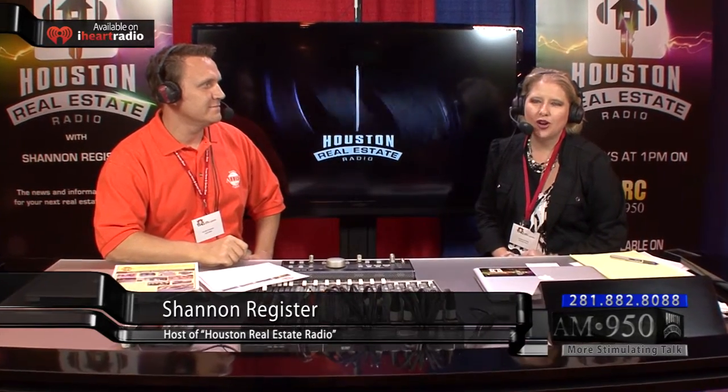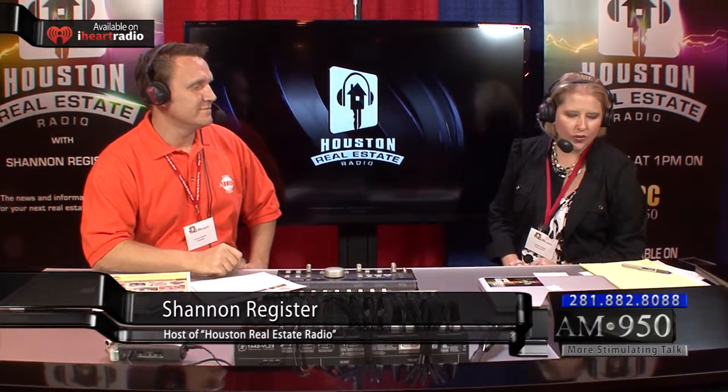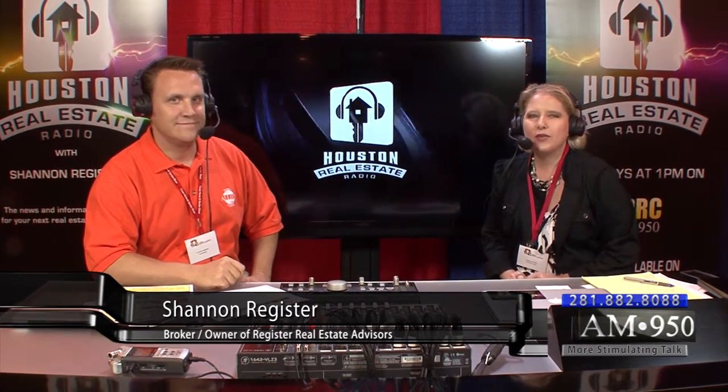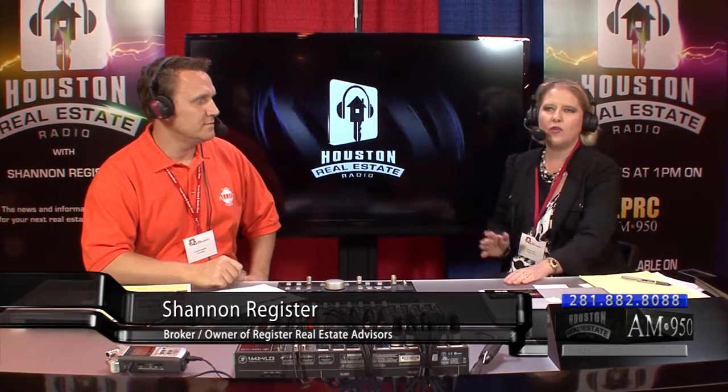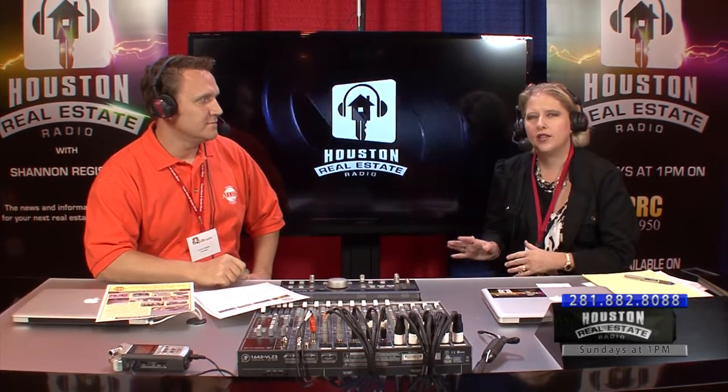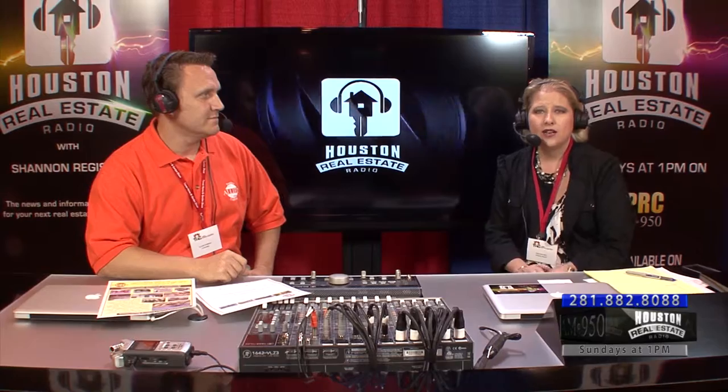Welcome back. You're listening to Houston Real Estate Radio. I'm your host, Shannon Register, and today we are live remote broadcasting from Reliance Center. We are out at the 18th annual Texas Home and Garden Show. Lots of people are turning out today to see what's going on with their home, whether you want to remodel, put in new windows and get it more energy efficient, or redo the landscaping. This is the last day of the show, so make sure you come out today. Weather's not so great outside, but it's great inside.